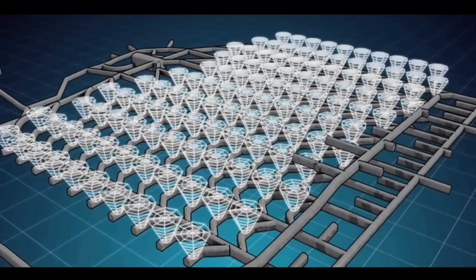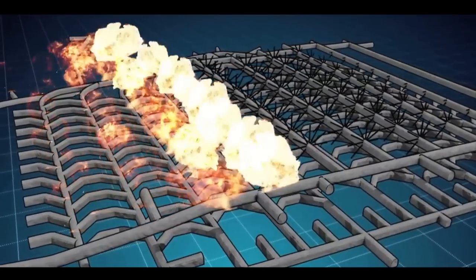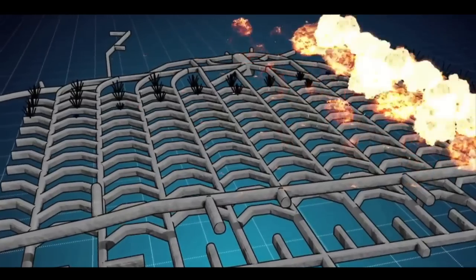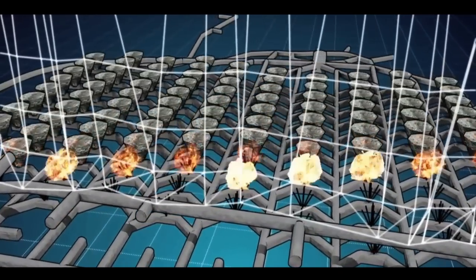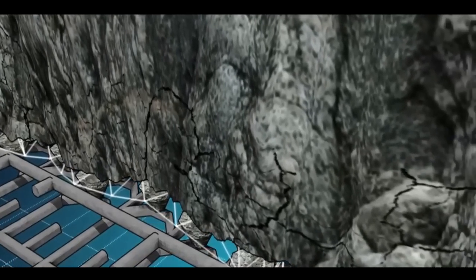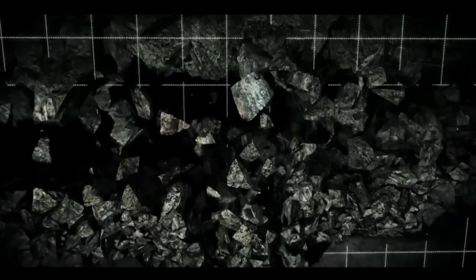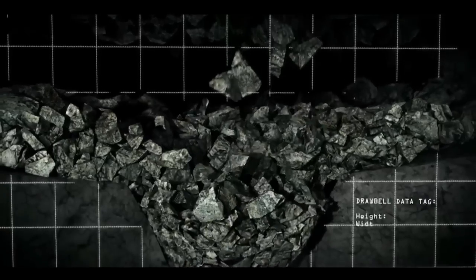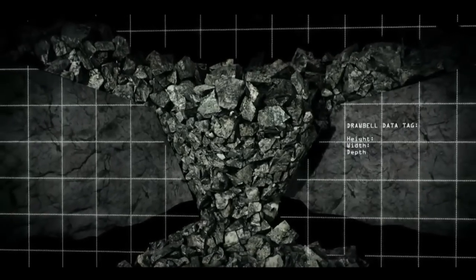Block caving means that the material will be mined by collapsing the ore body from below. To do this, lateral tunnels are dug under the ore body — this is called the undercut level. Explosives are detonated under the ore body and it starts to collapse. The ore falls through the draw bells to the draw points, from where it is transported by trucks to the crusher. As ore is taken from the draw points, more ore falls down. The flow of ore continues under the force of gravity. Block caving costs less than other mining methods because, apart from the initial phase, it relies on gravity and not expensive blasting. This will make Oyu Tolgoi's underground mining highly efficient.